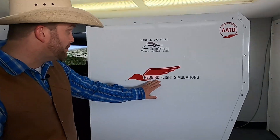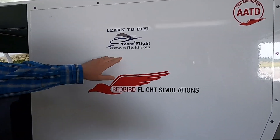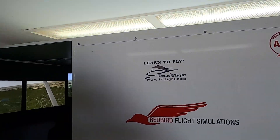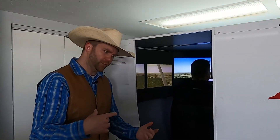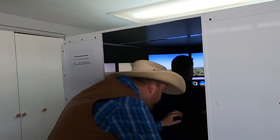They have a really cool flight simulator here at Texas Flight — Redbird Flight Simulations. My buddy Chris is an actual flight instructor who teaches a whole lot of folks how to fly. He's in here doing a flight right now and said we could hop in and take a look.